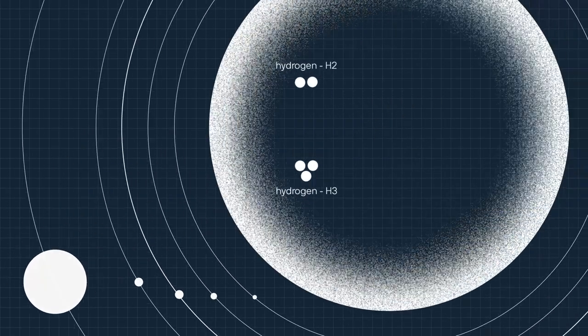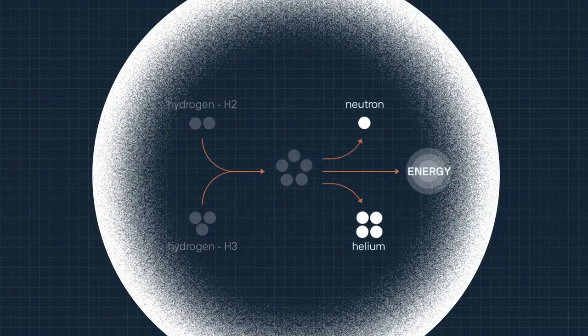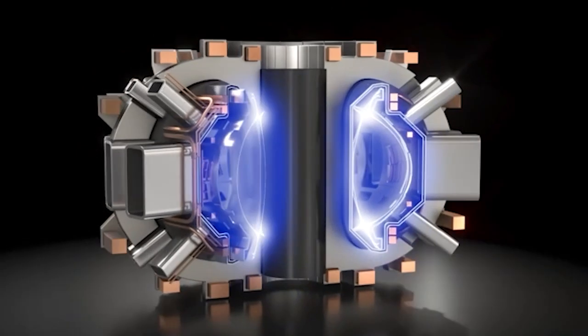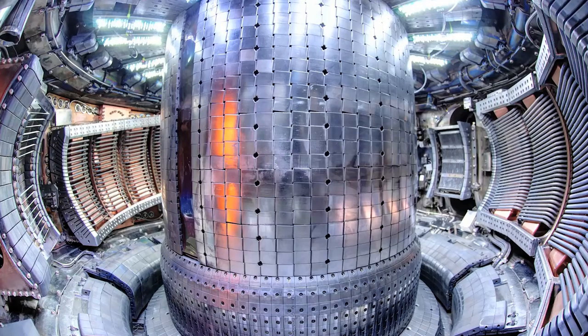It all started in the late 40s, early 50s, when people thought about the idea of using the fusion process — what powers the Sun and all the stars — and bringing it to Earth as a practical energy source. One of the things they understood is that it required very, very high temperatures: hundreds of millions of degrees. You obviously need to keep it isolated and insulated from ordinary matter, and it turns out that magnetic fields provide very good insulation.